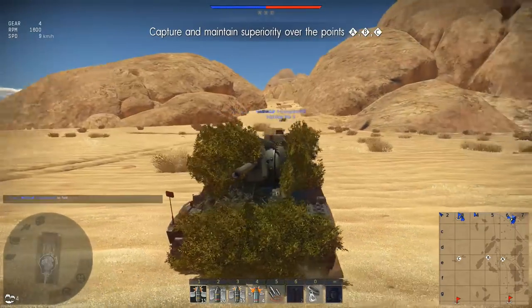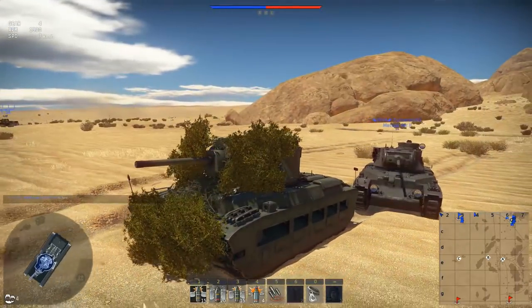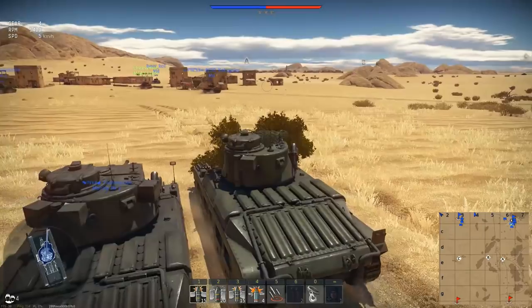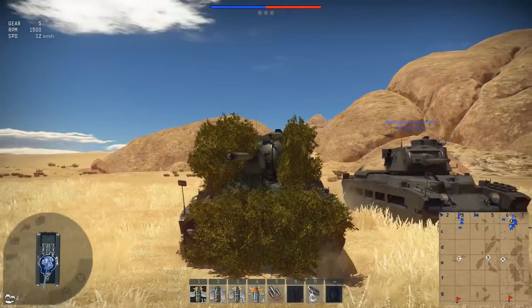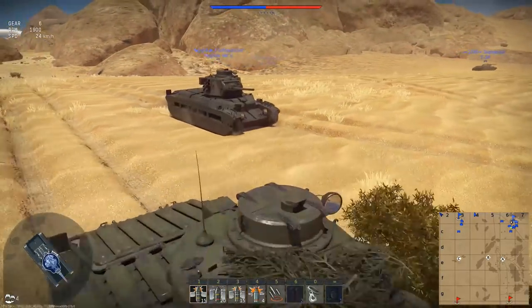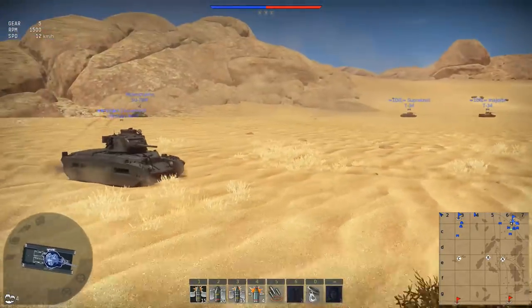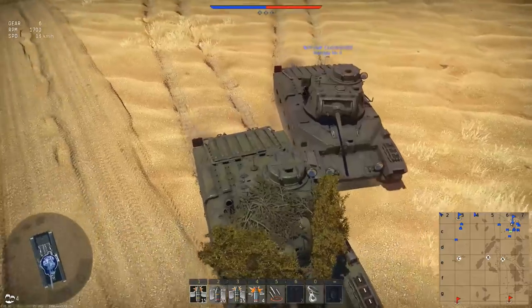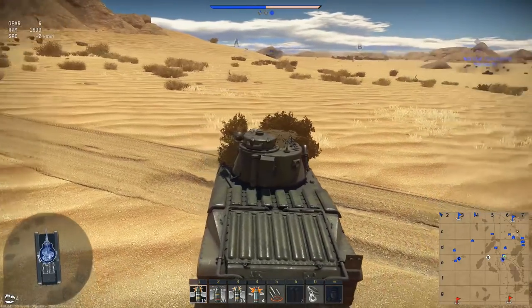I hold no illusions — this thing is a Matilda, so speed has never been its strong suit. In the soft desert sand with its narrow tracks, I can imagine this thing is going to be quite slow. Also worth noting: there's only two degrees of gun depression on this thing. The Matilda it's based on actually has the most gun depression in the game at 20 degrees, and this variant has lost literally all of it — probably the by-product of fitting such a large gun into such a small turret. Climbing up a hill in a vehicle as slow as this is going to be a little bit counterproductive.